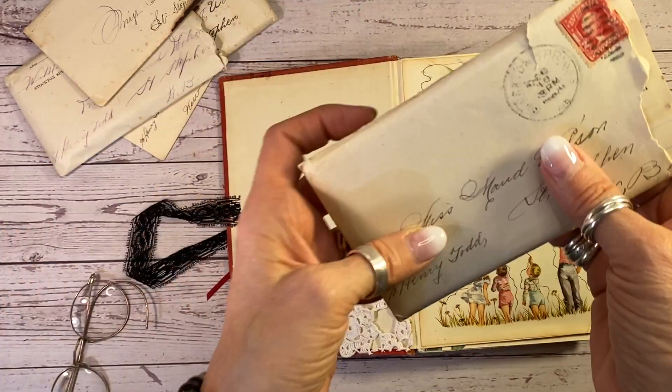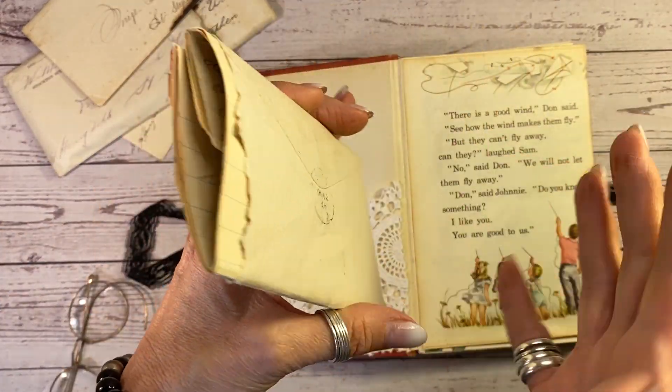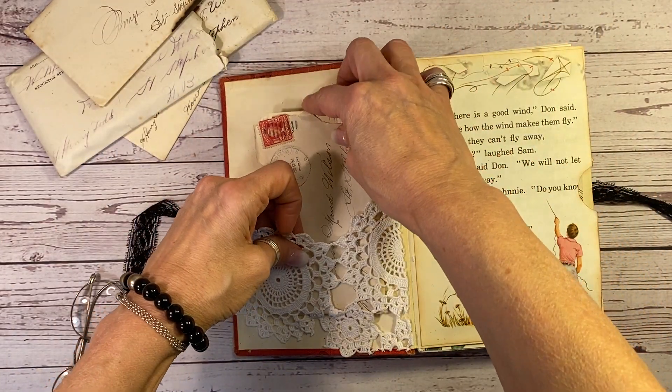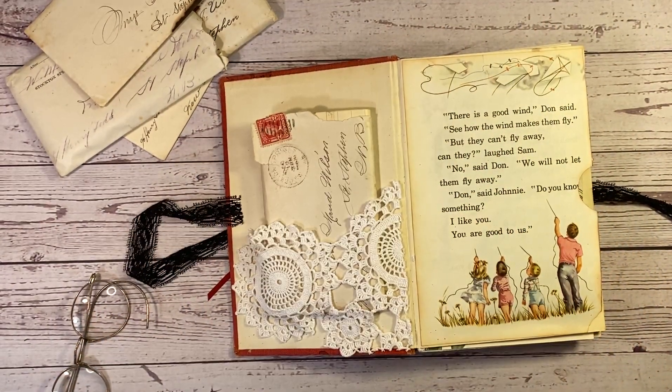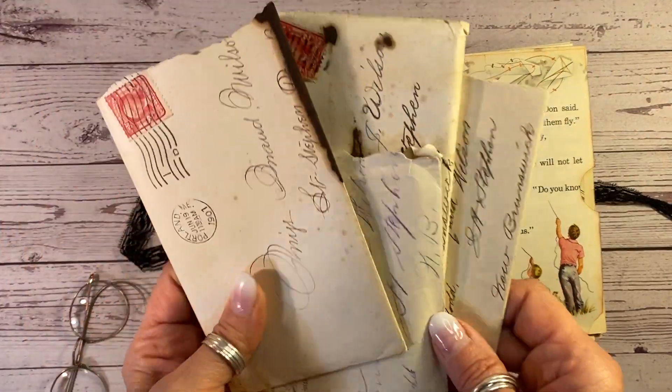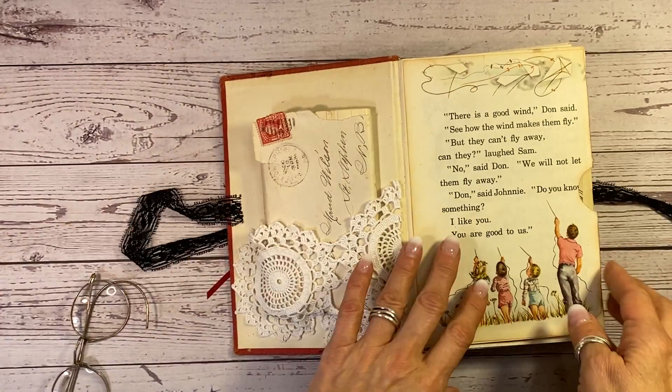I wanted to include that three-page love letter in there. Some people separate the envelopes and the letters — they break down the pages, but I just couldn't. So whoever gets this journal gets that wonderful love letter. I've still got four more here that I'm probably going to keep forever.